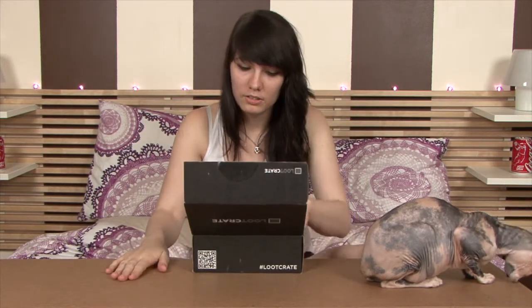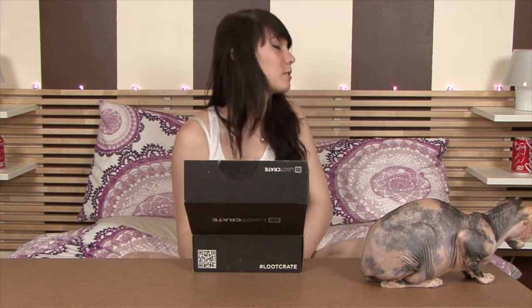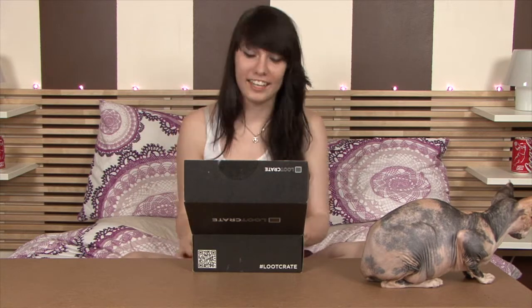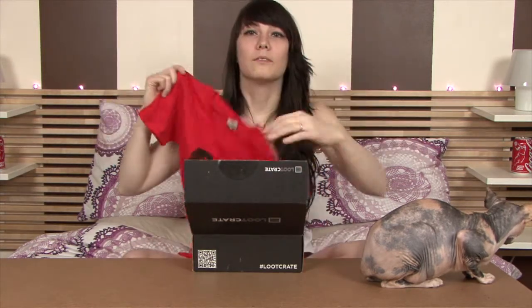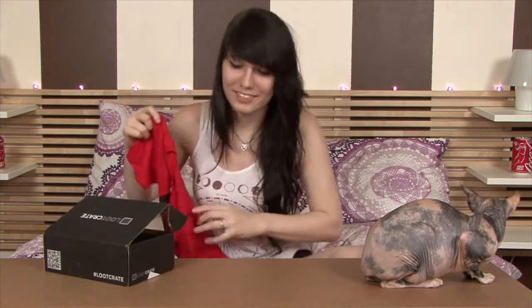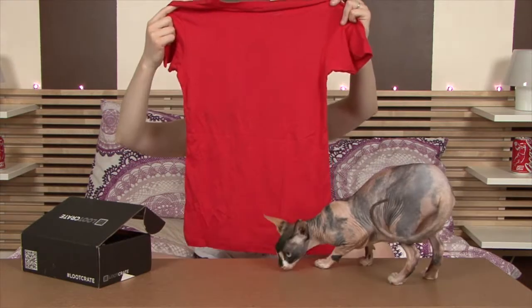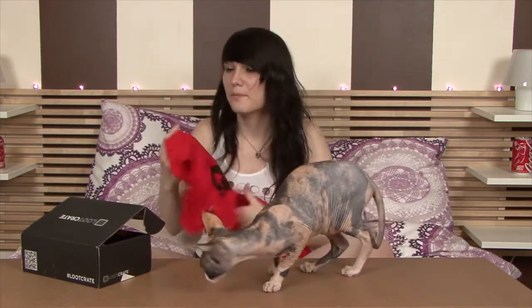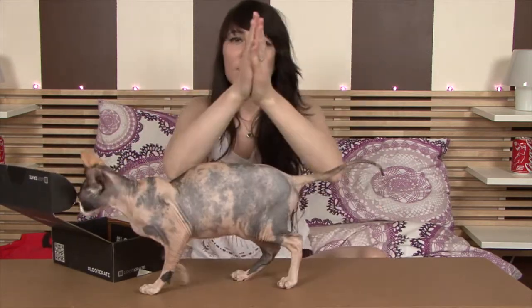Oh wow, I'm surprised they were able to fit a t-shirt in here. They always usually put a t-shirt in here, and this is actually the coolest one I've received so far. I like it. Here's the t-shirt — this is cool. Okay, anyway, next thing.